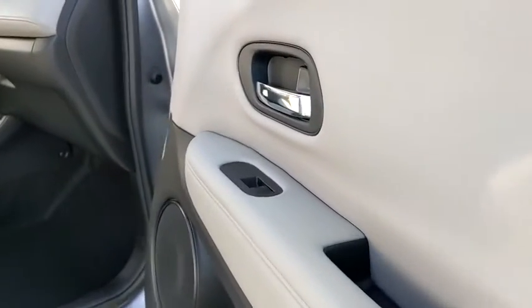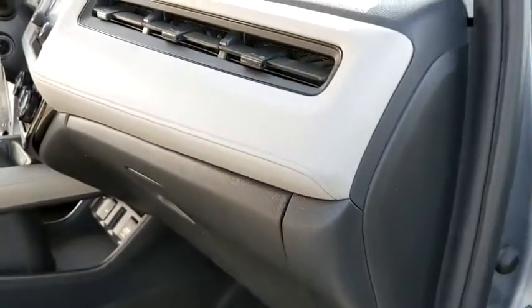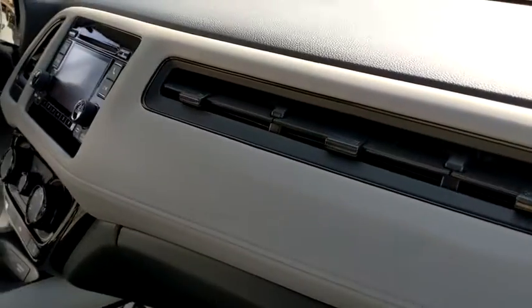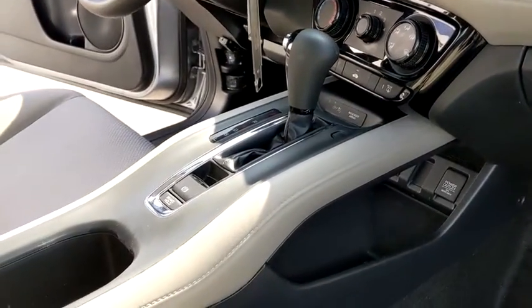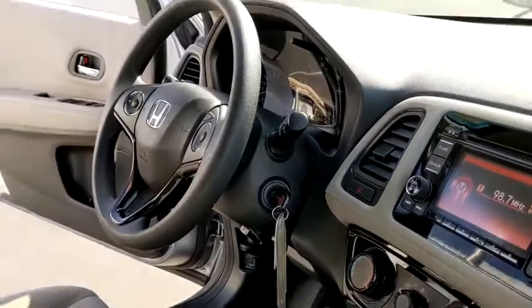Traction control, dual airbags, alloy wheels, power steering, four-wheel disc brakes, electronic stability control, trip computer, rear window defroster, power windows, security system, CD player, tachometer.